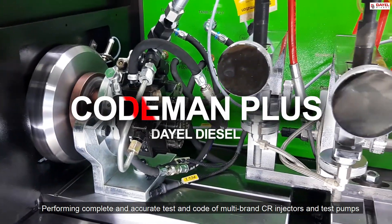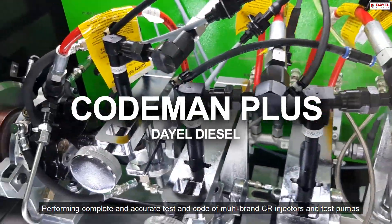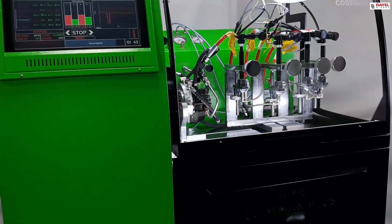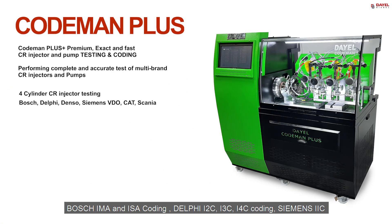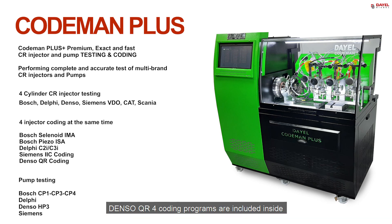Performing complete and accurate test and coding of multi-brand CR injectors and test pumps. Bosch Iman Dysa coding, Delphi I2C, I3C, I4C coding, Siemens IIC, and Denso QR coding programs are included inside. Also, codes are generated for 4 injectors at the same time.